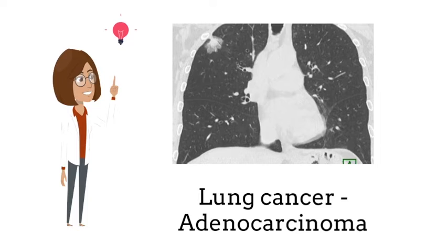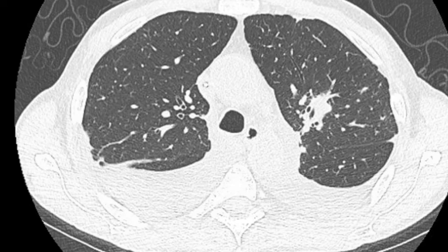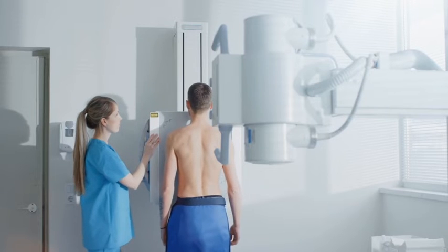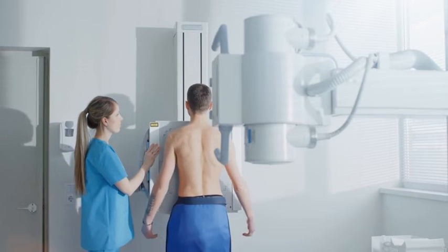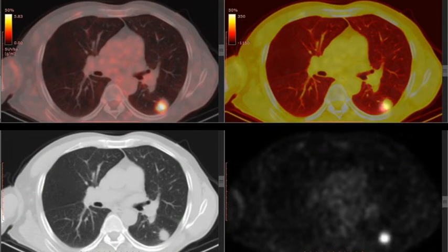This nodule was considered high risk, biopsied, and showed lung cancer adenocarcinoma. This other nodule also required a biopsy and turned out to be a fungal infection. The workup typically involves a CT scan or a PET scan to see if there is any activity of the lung nodule suggesting cancer.